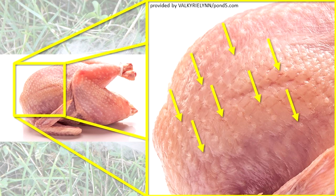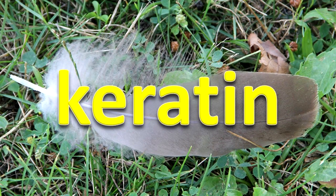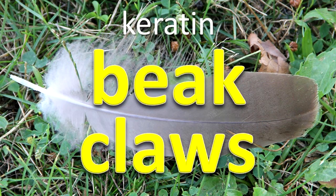Feathers only develop in specific places of a bird's skin. They are made of keratin, a protein that also composes a bird's beak and claws.